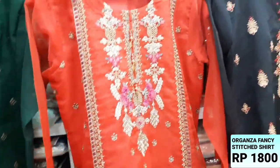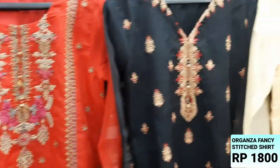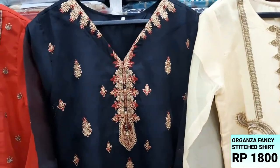They are made in the Organza fabric and made with fancy embroidery. This is the front color black.